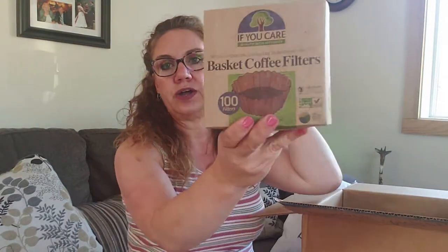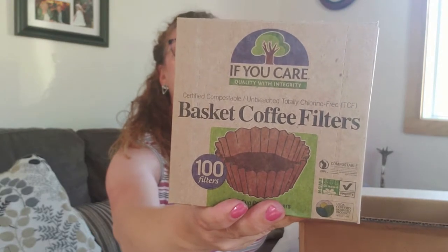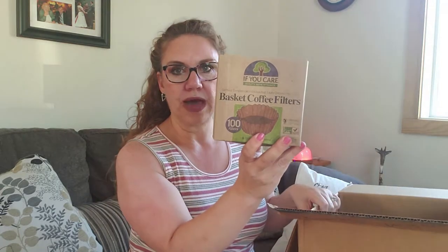Last but not least are the coffee filters — these are compostable unbleached basket coffee filters. We just bought another coffee pot because our last one died, and we moved from a cone filter to a basket filter. We continued using the cone filters just to get rid of them, but those are almost gone now so we are back to the basket coffee filter.